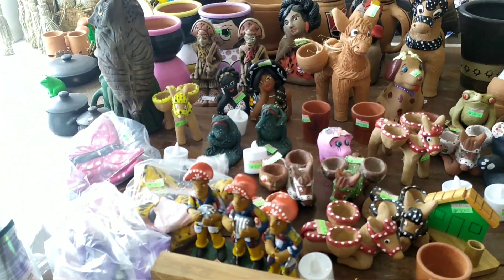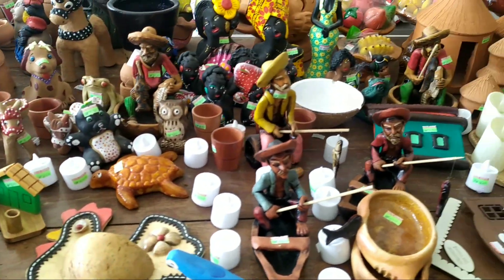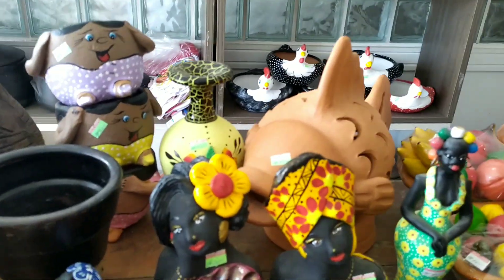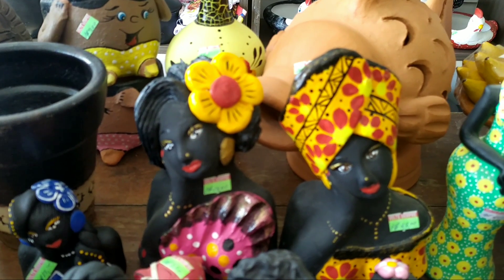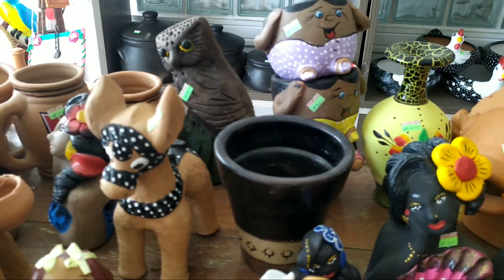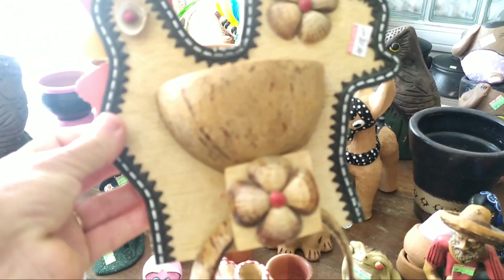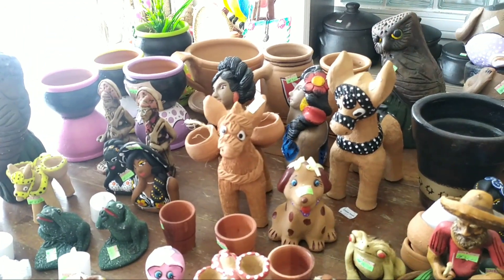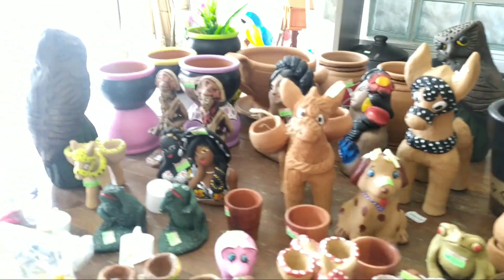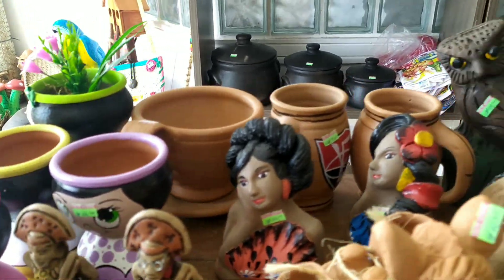Eu estou encantada. Há quantos enfeites. Que coisa maravilhosa. Essas bonecas aqui, pessoal. Muito lindas. Eu amo essas bonecas. Olha esse material aqui. Esse artesanato feito do coco. Quanta coisa linda num só lugar.